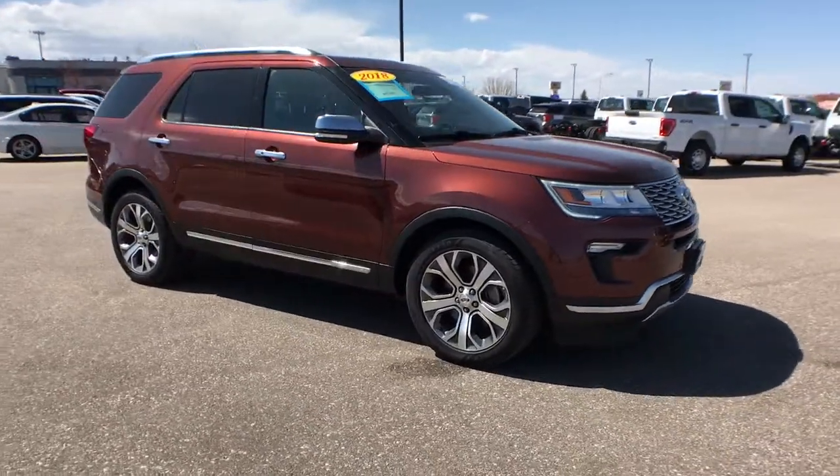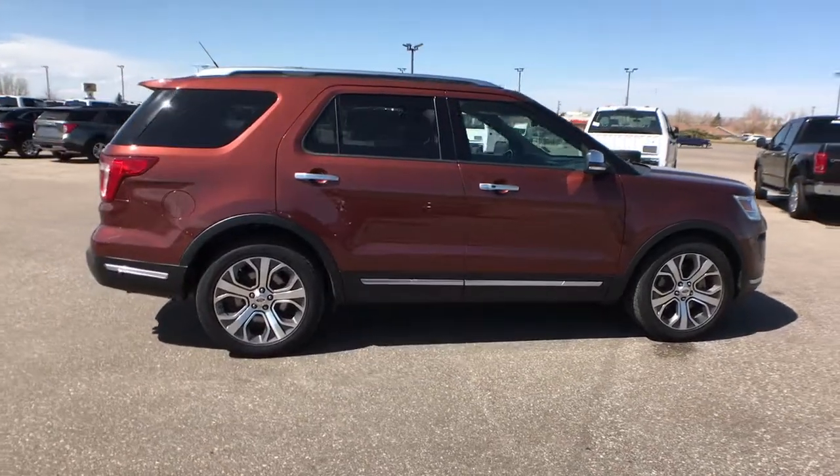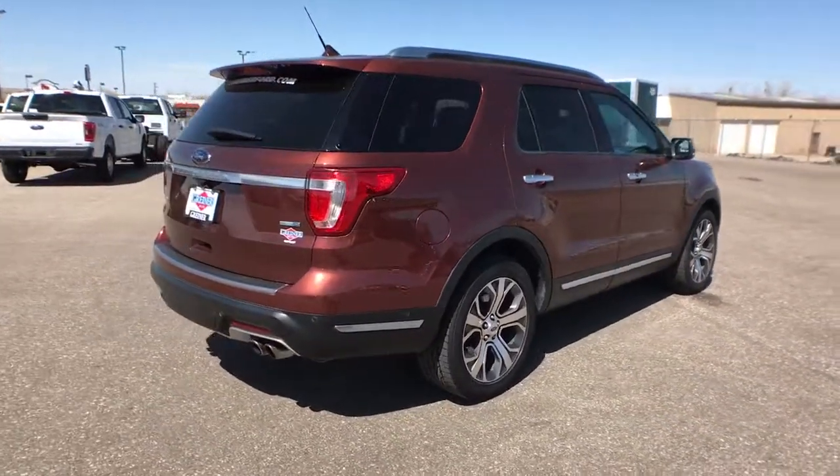You're gonna love the 2018 Ford Explorer. With less than 35,000 miles on the odometer, this vehicle provides excellent value.